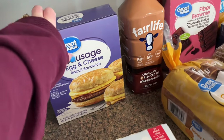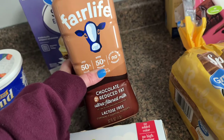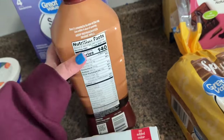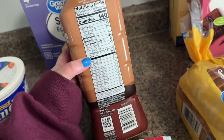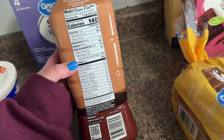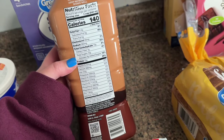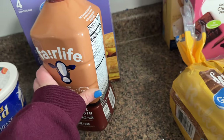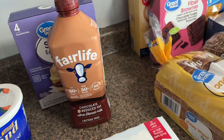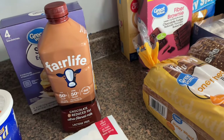Fairlife chocolate milk is what I use for my coffee. It has less sugar and more protein — one cup is 13 grams of protein. So when I drink my protein coffee in the morning, I'm getting 13 grams from this plus 30 grams from my protein powder, so 43 grams of protein first thing in the morning. It's an easy way to get it in, and this chocolate milk is literally the best I've ever had — highly recommend.